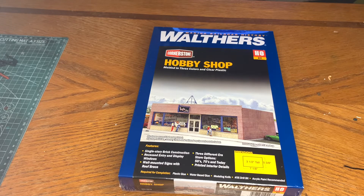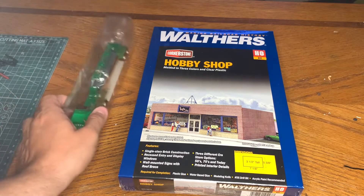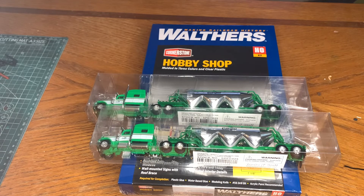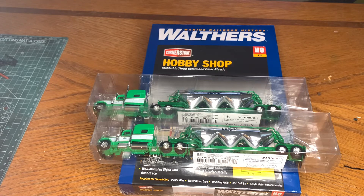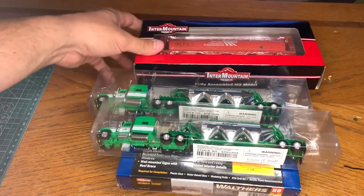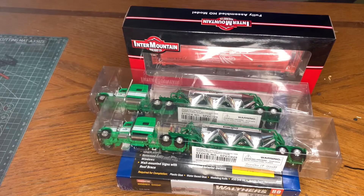I also picked up a couple of 18-wheelers from Truck Stuff for the fertilizer area loading and unloading — they're Cargill. I also got a hopper truck green Cargill truck to match the business area. And with a gift certificate I got, I picked up an InterMountain cylindrical hopper — potash — 20% off with the gift certificate.